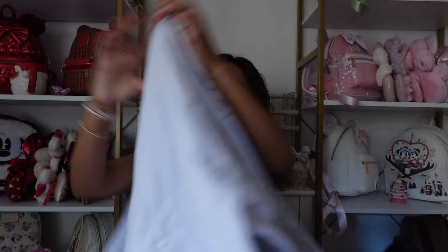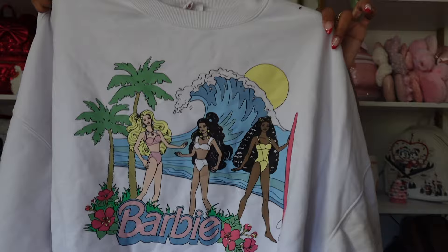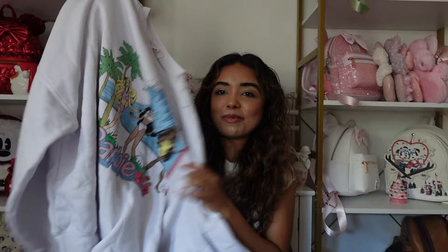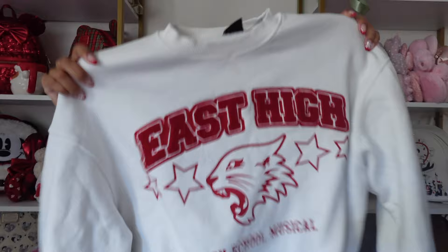Next is a Barbie sweatshirt from PacSun — it has a Black Barbie on it which is just adorable. I was in a big Barbie phase — as many of us were after the movie — and still am. I love wearing this one in the summer.